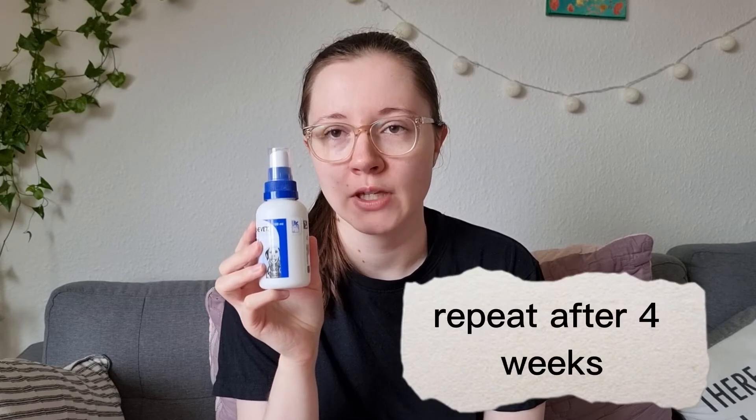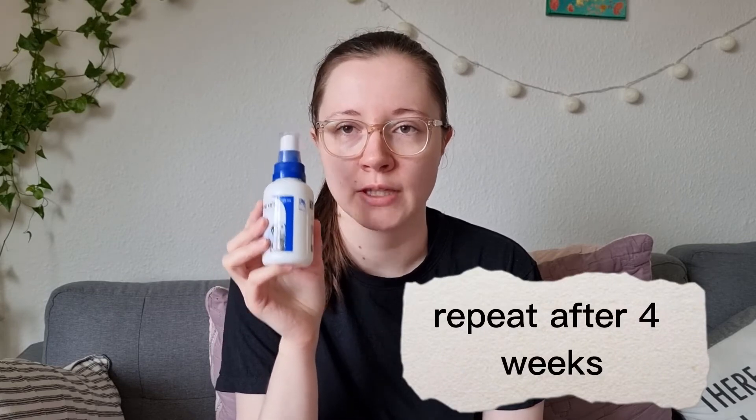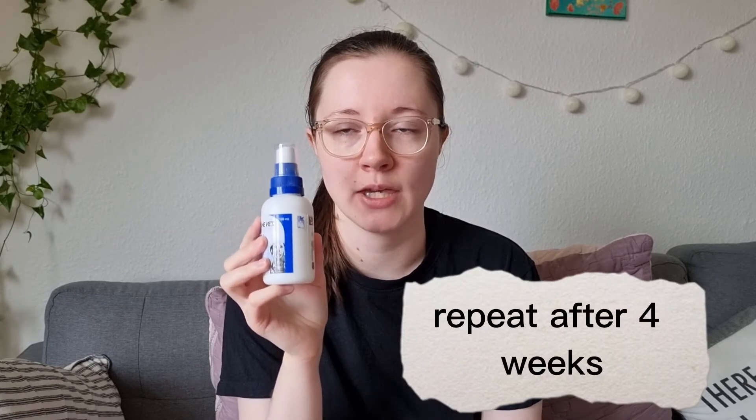After 4 weeks I have to use it again in the same way that I've just mentioned. So it's pretty simple treating lice in guinea pigs. But we simply don't know why they get it. I asked the breeder that I got them from and she said they just get it and we don't know why, but they do get it.